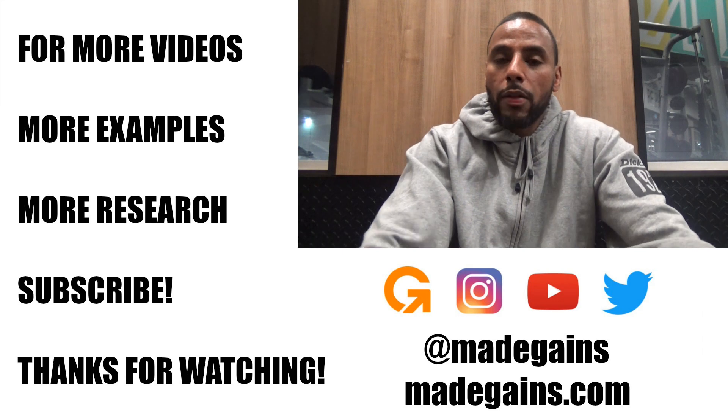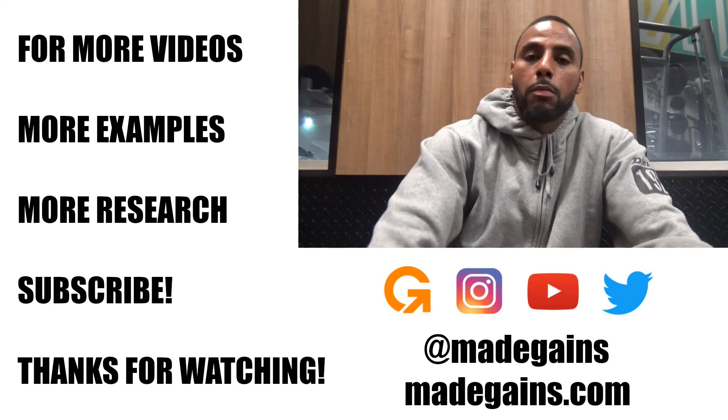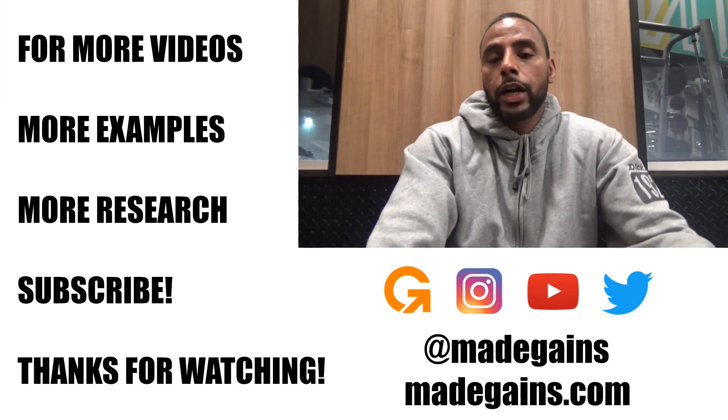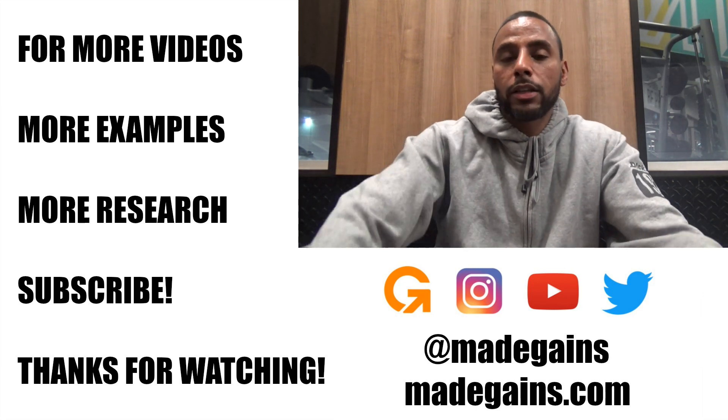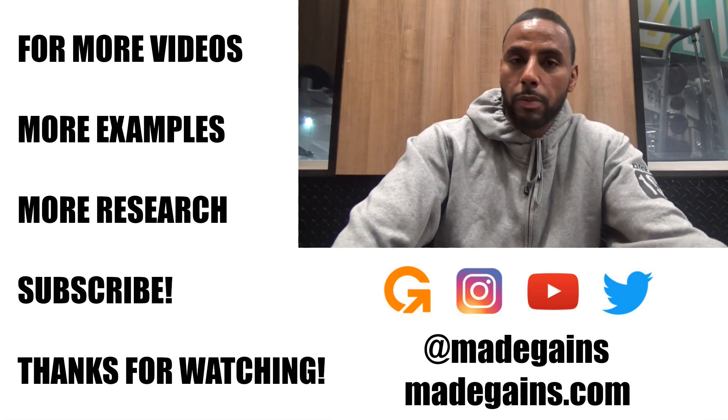I hope you guys found that informative and enjoyed the video. I really spent a bunch of time learning how to edit videos and stepping up my game to make things as entertaining and educational as possible.